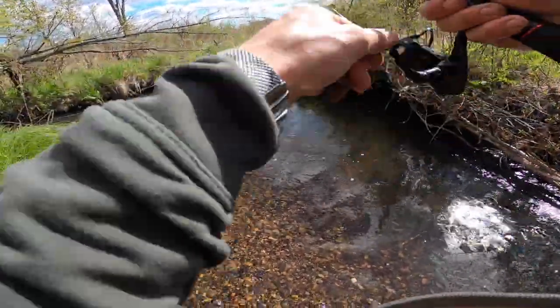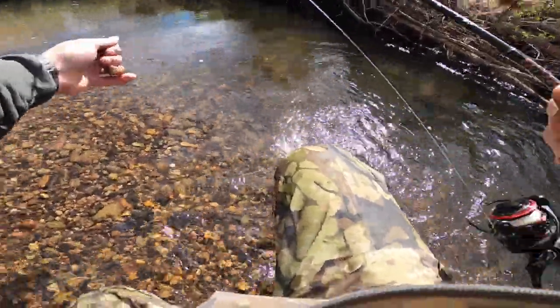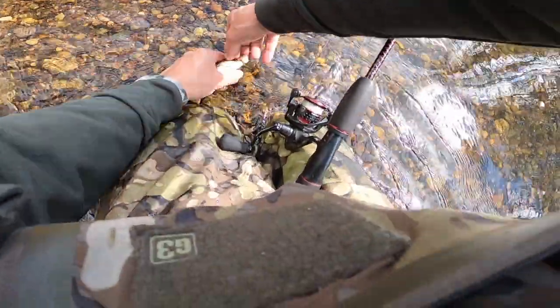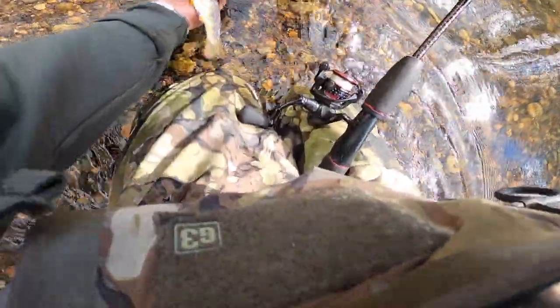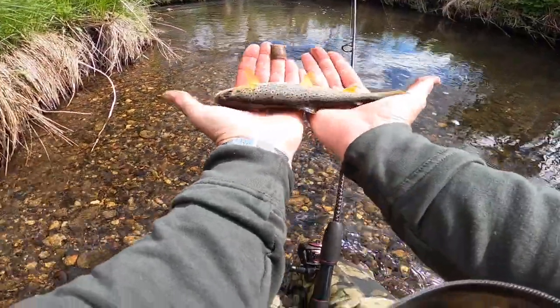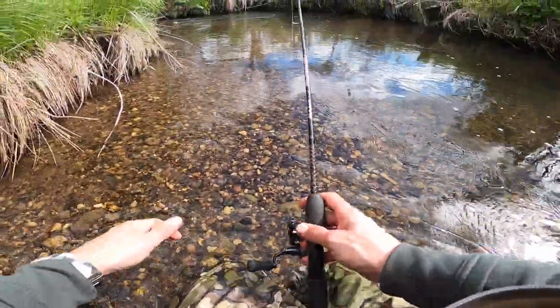There's one — oh come here buddy! There he is — beauty! See you buddy. Gosh, I love these fish.